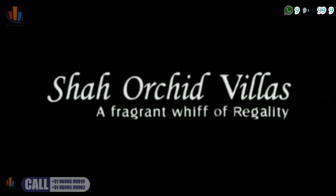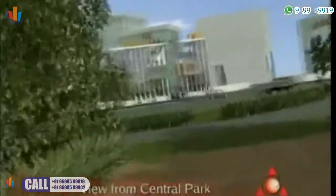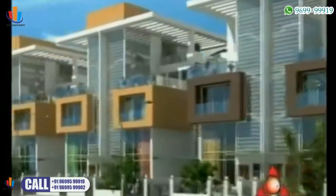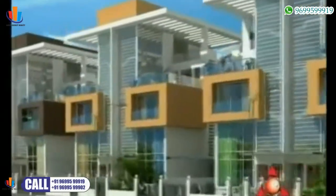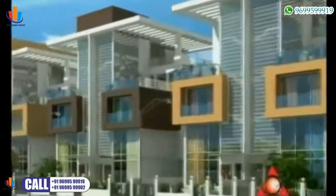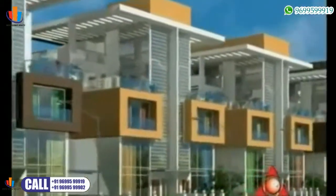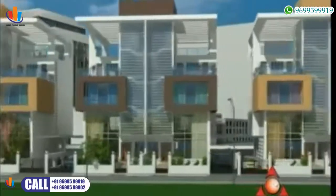Shah Orkid Villas is a unique villa project located at Kharkar, one of Navi Mumbai's fastest-growing and developing areas. Shah Orkid Villas is being built a stone's throw away from the proposed Central Park, which has been designed on the lines of Hyde Park in London and Central Park in New York. The proposed project will also be in the neighbourhood of the International Airport and the SEZ.